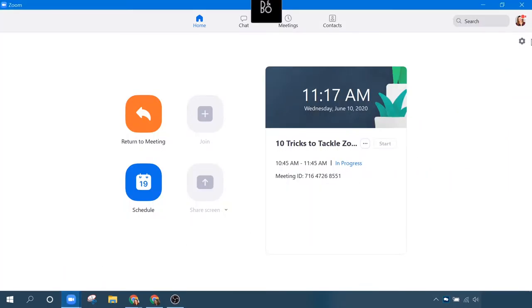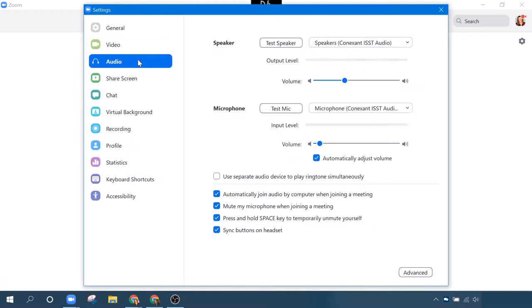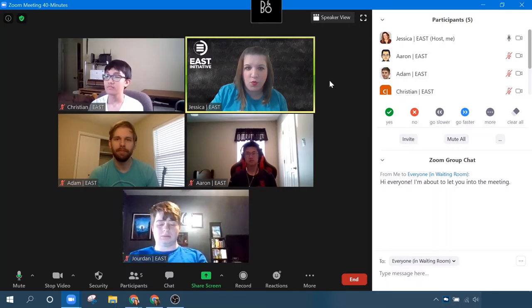Here's my desktop client. I'm going to go into my settings, then audio, and you can see that I already have this feature checkmarked. It's 'press and hold space key to temporarily unmute yourself.' So you would just click it and go back out and it should work.